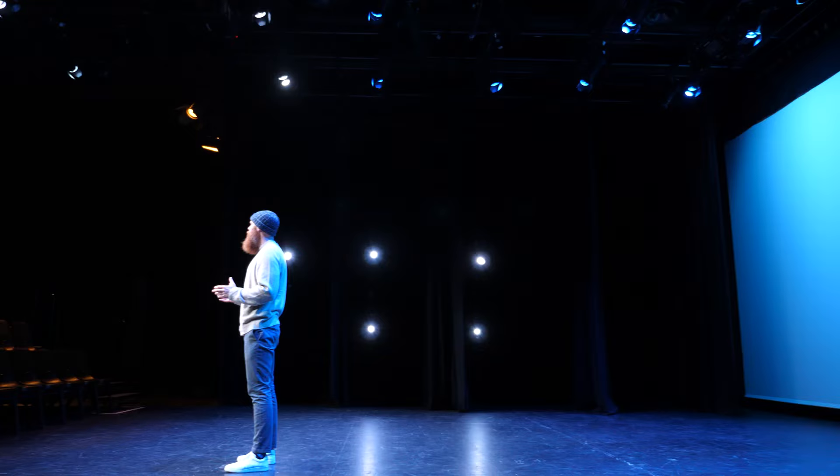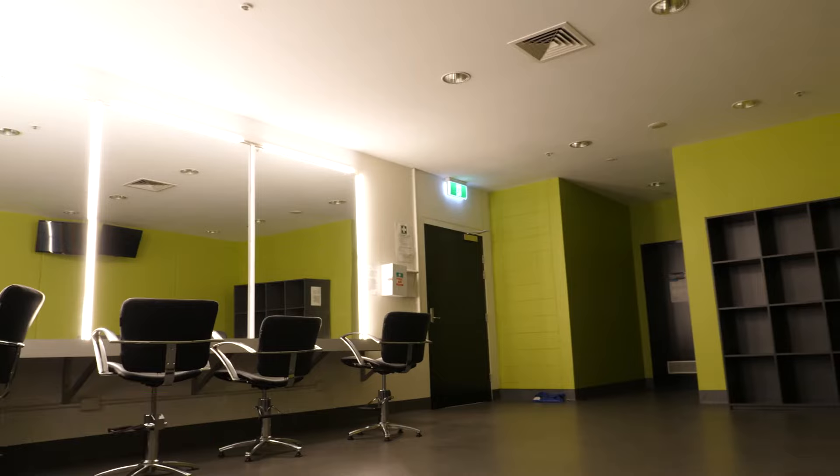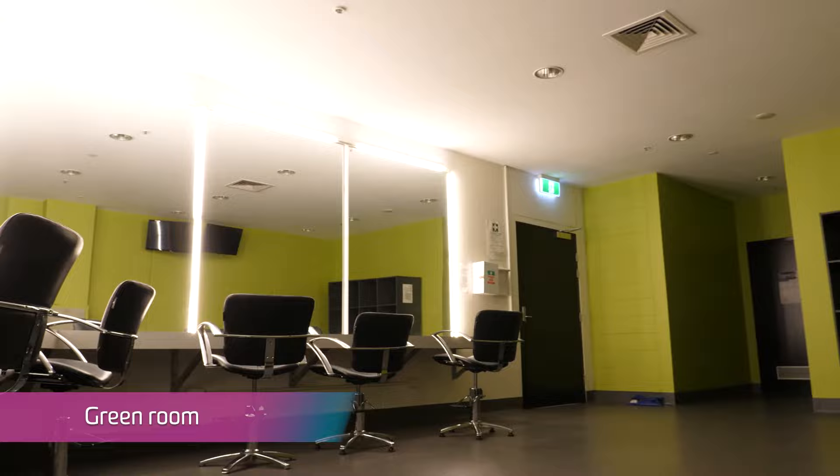This is a great training studio but it's also a fantastic industry standard theatre. The huge seating bank, incredible light setup, fantastic audio visual support, wings and of course access to the great green room.